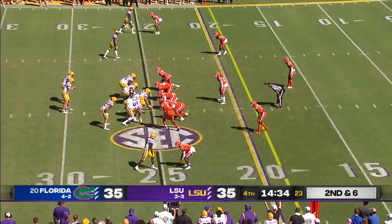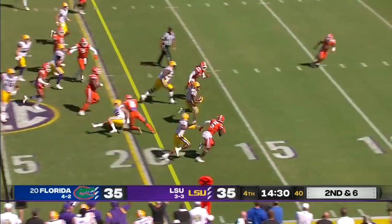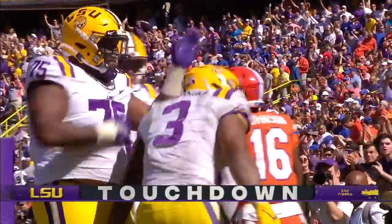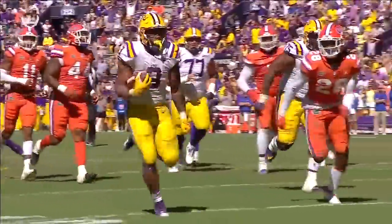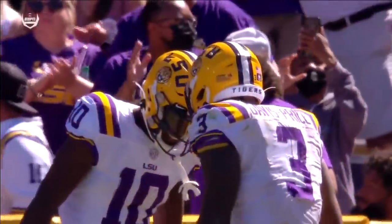It's been Davis-Price carrying the load — he has 25 carries now, one other carry from a running back. He's not tired. Touchdown! Florida has yet to figure out how to get enough defenders there to stop this play. Credit to Jake Peets and Brad Davis, the offensive line coach — they've figured it out.